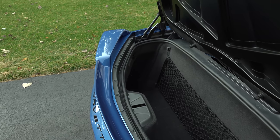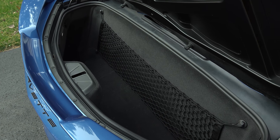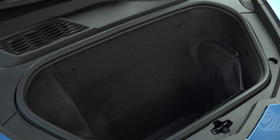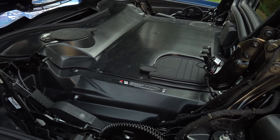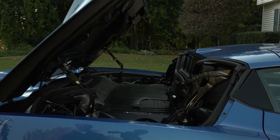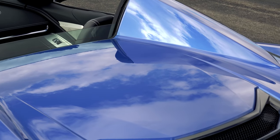Even the two trunks make for smart storage, capable of carrying two sets of golf clubs in the rear and a suitcase up front. But with the engine so close, be careful with what you store back here — my hand sanitizer shot out like hot oil after a ride in this space.